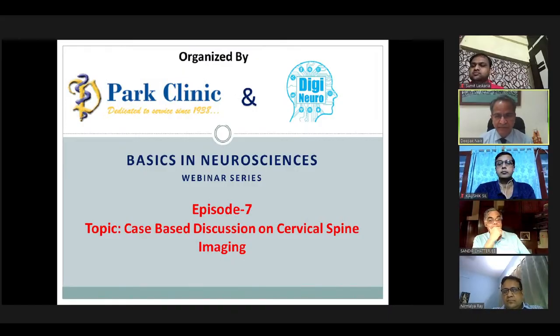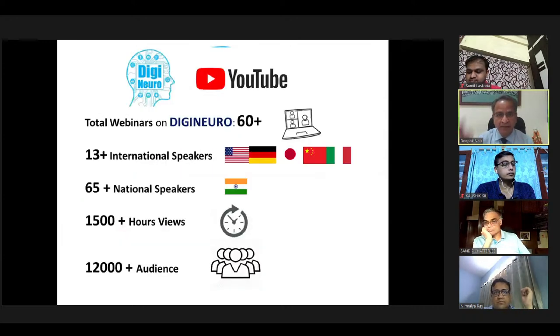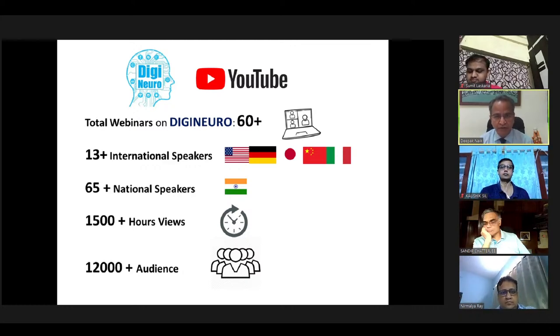This is a case-based discussion on cervical spine imaging. This digital initiative is brought to you by HealthNU, a joint venture with Newlink Company Limited Japan. This webinar will be available in two days' time on DG Neuro, our channel on YouTube. You will see more than 60 plus webinars on this DG Neuro channel, which is being developed as a good resource for neurosurgeons.